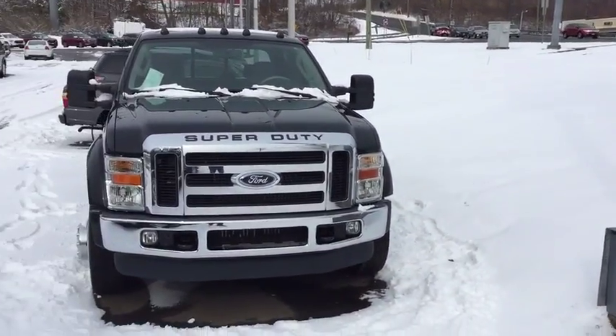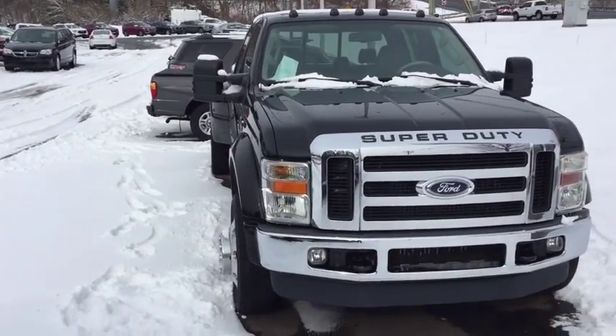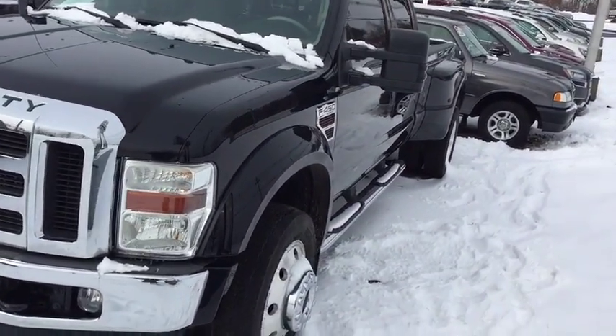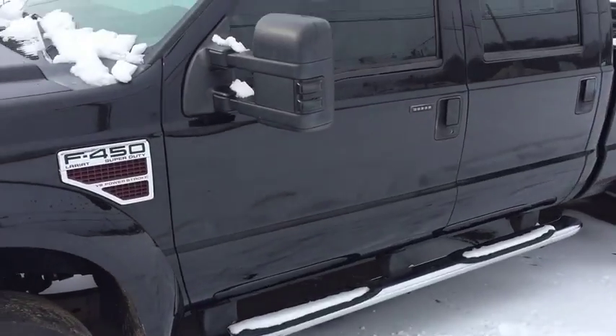A quick note on this dealership: we've actually been open and family owned for over 103 years, which is something we are all very proud of. Now behind me we do have an F450 — this is a Super Duty, dual rear wheel drive. This vehicle does have the Power Stroke diesel engine, your 20-inch chrome wheels all the way around, and integrated running boards as well.